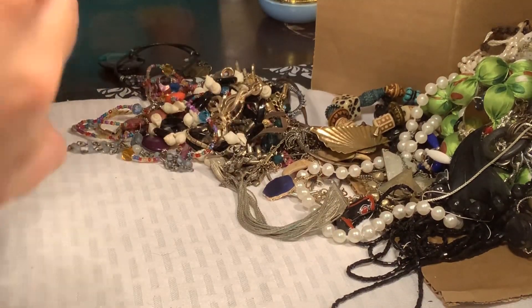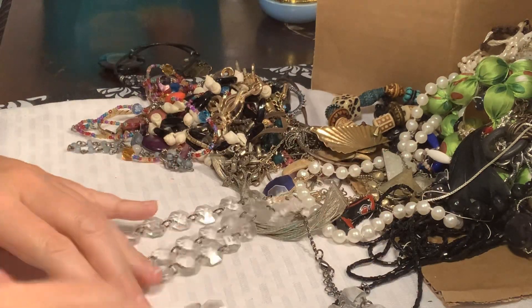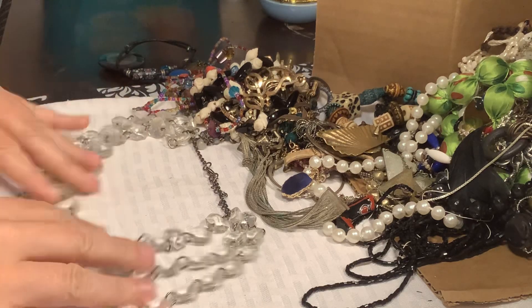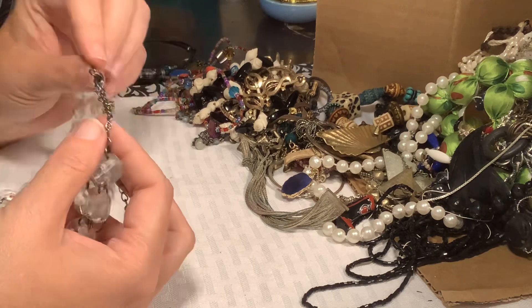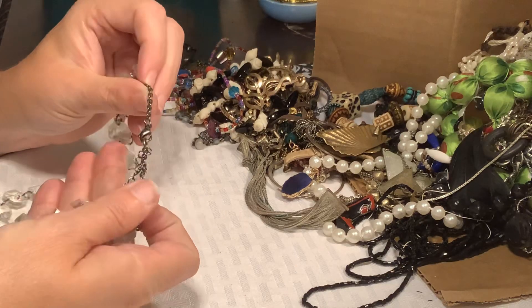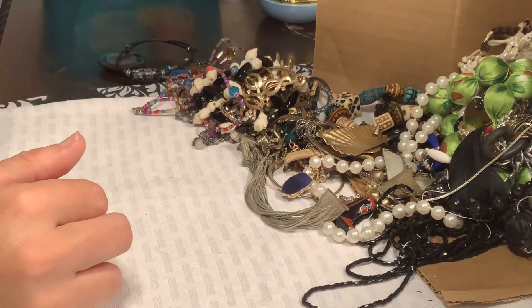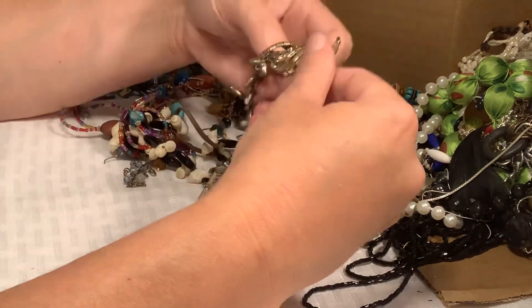This guy is interesting — he's all little clear beads that are plastic and I would say it's old but it is gunmetal, and gunmetal is not that old of a metal. There's no maker's mark, so he's going to go in a craft lot and make someone super happy — they're going to make something super cool with him.